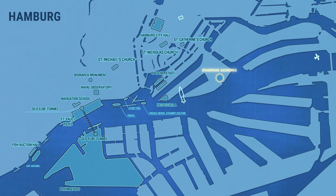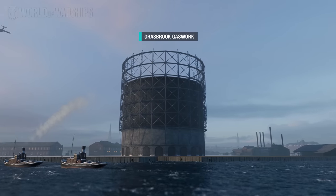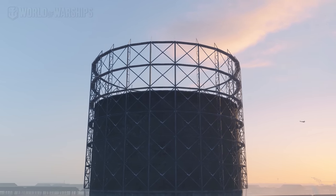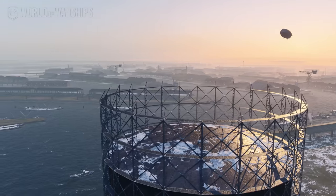The Grassbrook Gas Works, built in 1909, is a gigantic tank that stores up to 200,000 cubic meters of natural gas. For a period of several weeks, it was the largest gas receptacle in Europe.